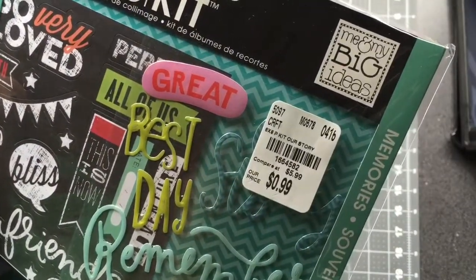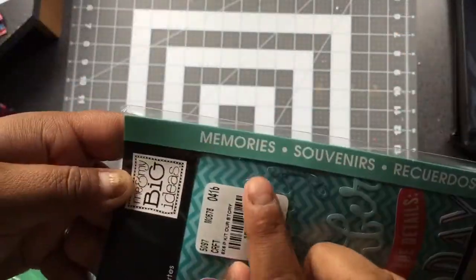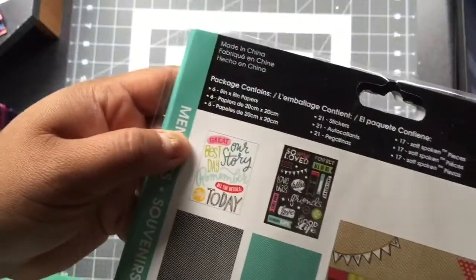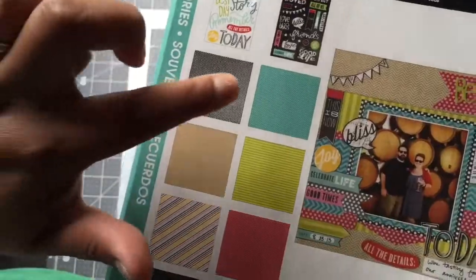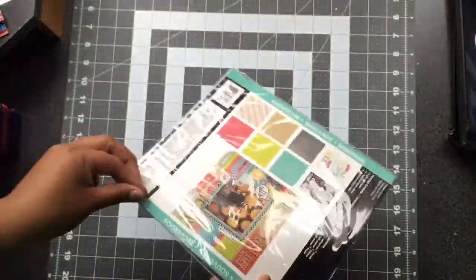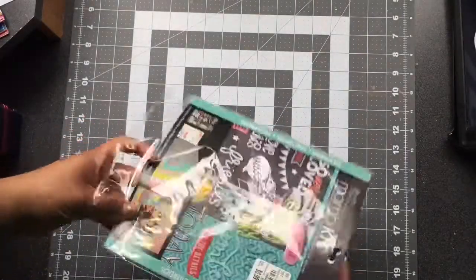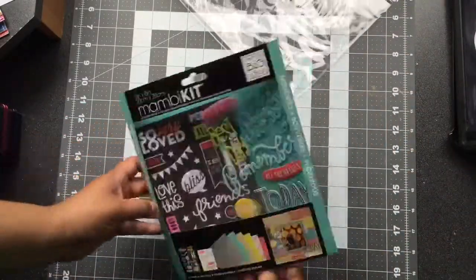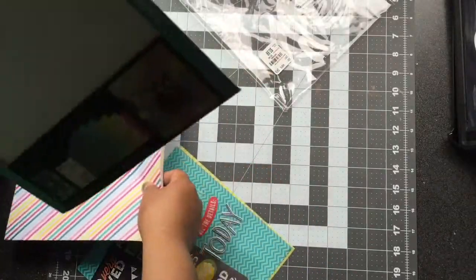The next thing I purchased were these Mommy Kits by Me and My Big Ideas — 99 cents. The collection name is Memories. It came with two sticker sheets — kind of like a puffy sticker and chalkboard stickers — and then six sheets of paper. It's really nice that you can get a pack like this and do a little album with what you have.